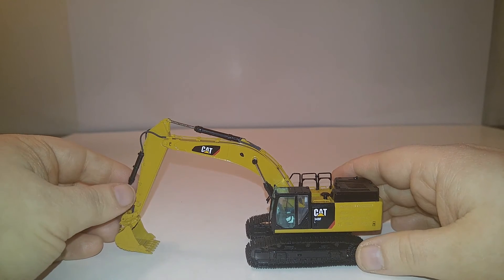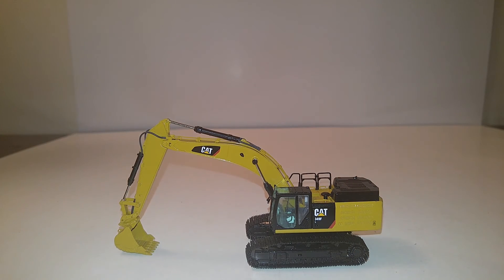So there it is, guys. As simplistic as it gets, but a fantastic model nonetheless. If you're a 1/87 scale fan or a Caterpillar fan in general, I highly, highly, highly would recommend picking one of these up. I can't overemphasize that enough. These are extremely hard to get, and once they're gone, they're gone.